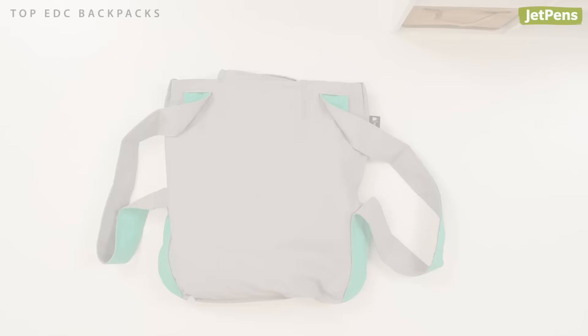Which EDC bag would you carry? Let us know in the comments below. You can find all these products and more at JetPens.com. See you next time.